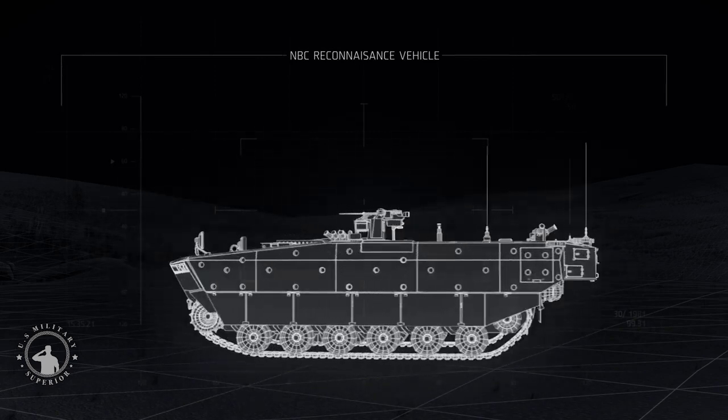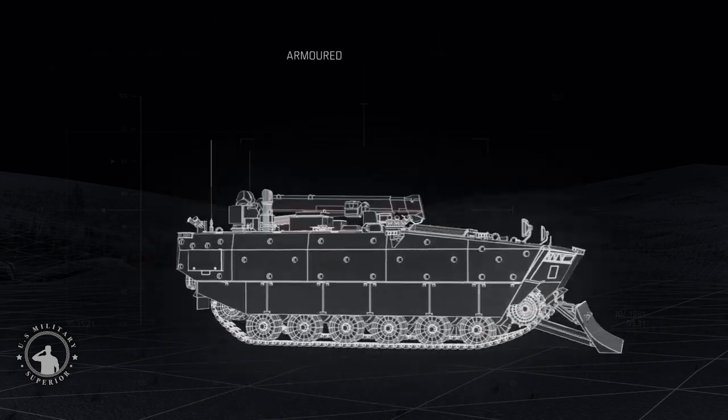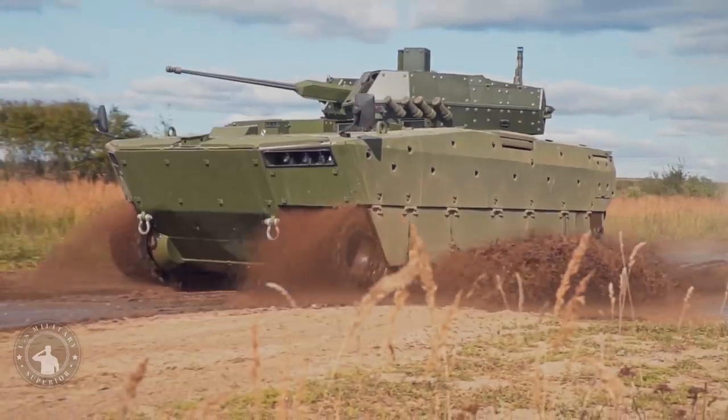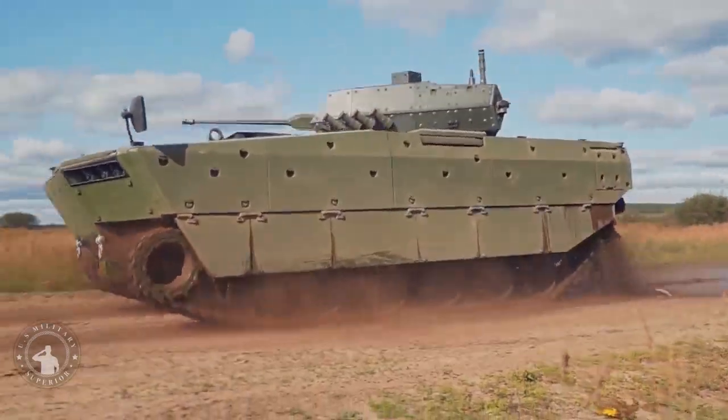The Borsik has a crew of three including a driver, commander, and gunner, and will have the capacity to carry a total of up to eight military personnel.